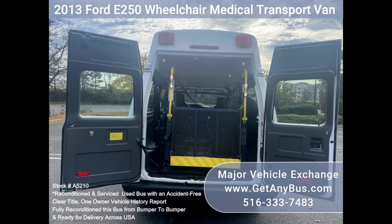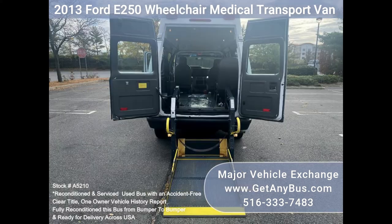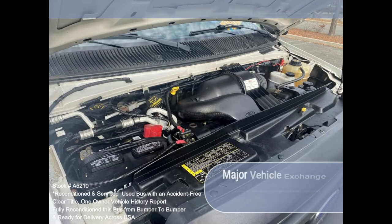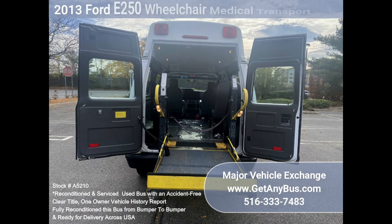It is also suitable for church, adult school, or conversion, making it an excellent choice for starting a new transportation business. The engine starts quickly and runs smoothly, the automatic transmission shifts well and without hesitation.